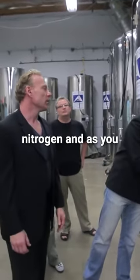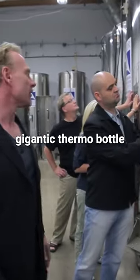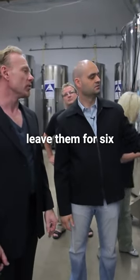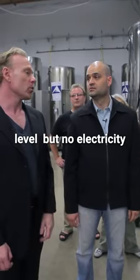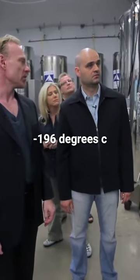We just top up the liquid nitrogen, and as you can see, this is room temperature on the outside — it's like a gigantic thermos bottle. We just fill these up every week or so, and we can actually leave them for six months or so before they reach a low level. No electricity is required to maintain the temperature; it just boils off at minus 196 degrees C.